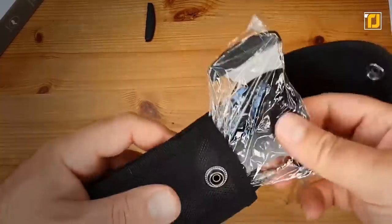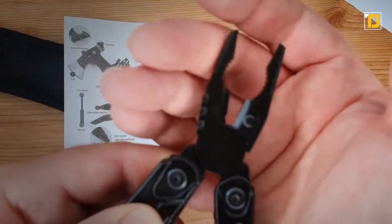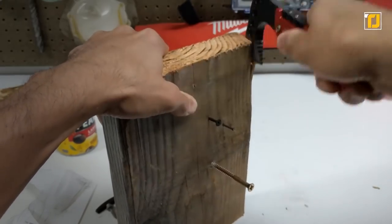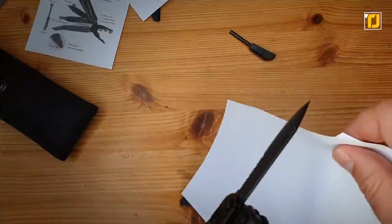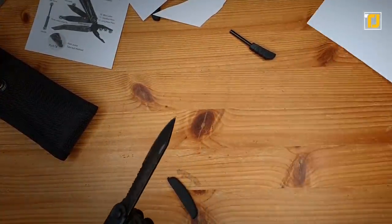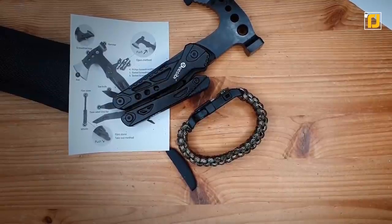It comes with a belt clip pouch, weighs a mere 0.68 pounds, and packs all these tools into just 5.9 inches — making it perfect for keeping on you at all times. You never know when you might need a rope cutter or a screwdriver. Overall, it makes for a great gift for someone who's into camping and housework.